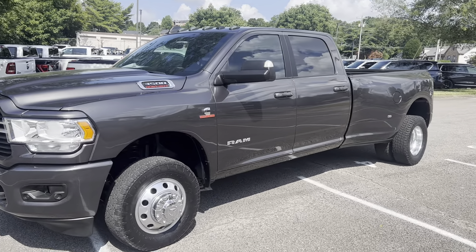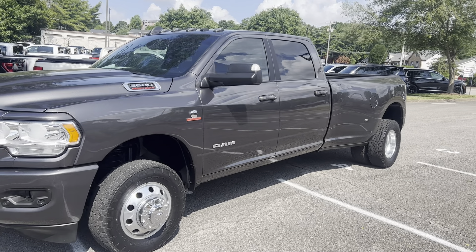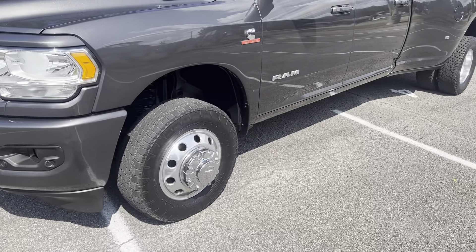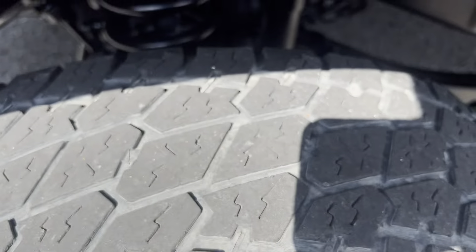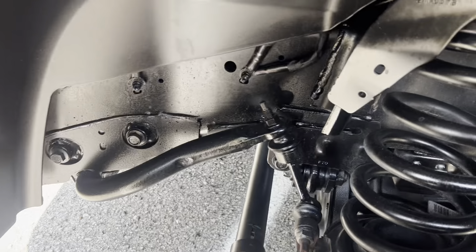I'm just going to show you inside and out, anything that's jumping out to me. There are a couple of little paintless dent spots — our paintless dent guy is here today and he's going to be able to address them. I'll still point them out nonetheless. Nitto Terra Grapplers on there — certainly not new, we'll need replacing soon, but they do drive out okay.